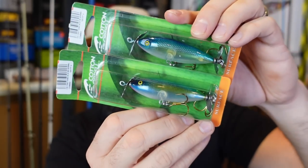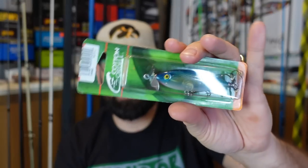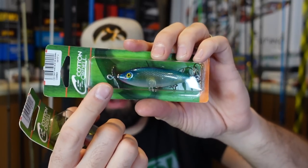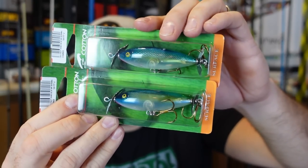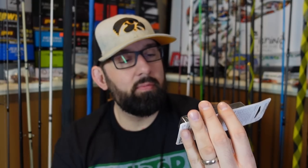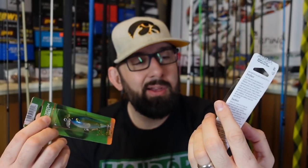Also from Cotton Cordell, a couple of little prop baits — you can see it has a prop on the front and the back. I've thrown the Rapala Skitter Prop — it's got the little props on it, kind of similar to the old devil horse with two props, but gives it a different cool look when you pop it. Two of those — one in each giveaway. I don't think I've ever seen or thrown this bait from Cotton Cordell.